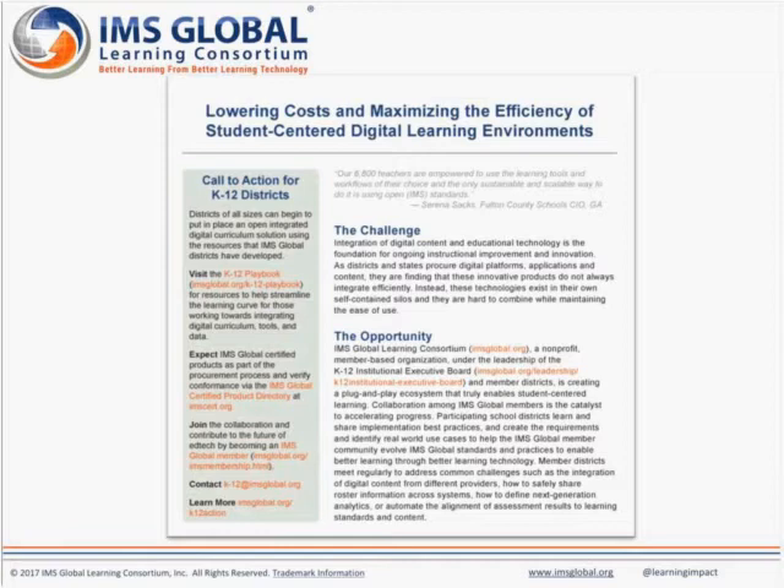Thank you very much. We appreciate our two presenters today for sharing your vision, experience, and journey with all of our attendees. Thank you attendees for being with us today and we hope we'll see you again in our next webinar at the beginning of May. Have a great day.